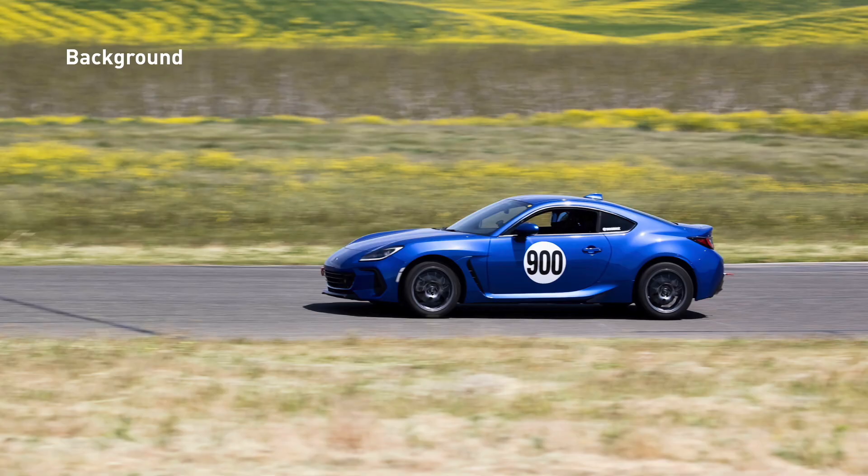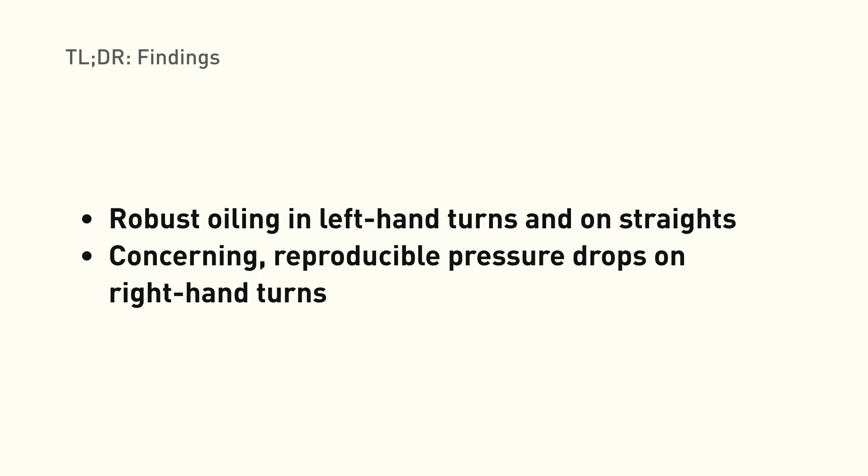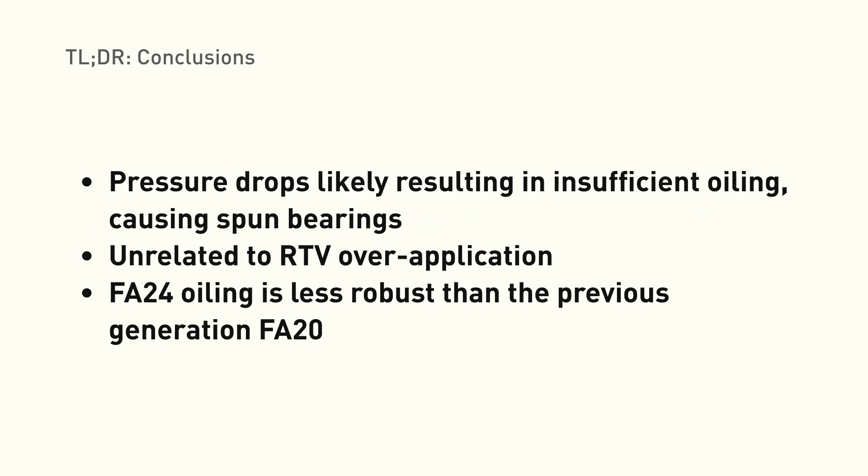A couple of fellow track enthusiasts and I set out to collect real data in order to root-cause these issues. There's been a lot of speculation about what's causing these failures, but we wanted to take a rigorous, data-driven approach. In short, we found that the FA24 oiling system is robust on straights and left-hand turns, but we've been able to consistently reproduce pressure drops on right-hand corners. These pressure drops are most severe in sustained corners, corners with elevation changes,